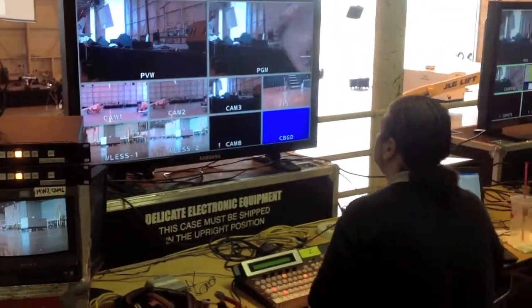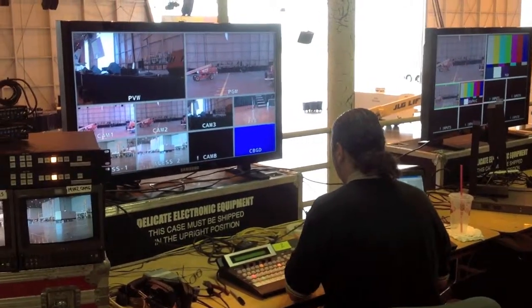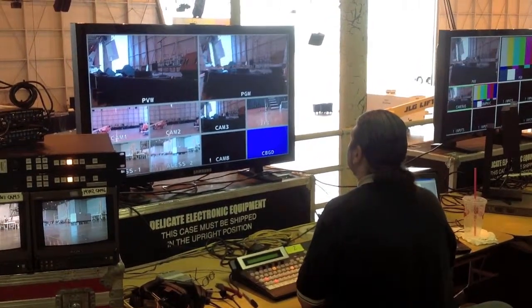This right here is our camera switch bay. That's Anthony — he's going to be operating that. You can see he's already doing some stuff there.